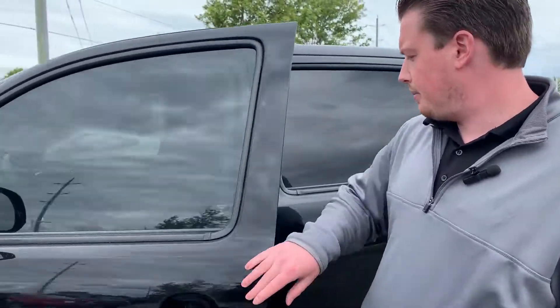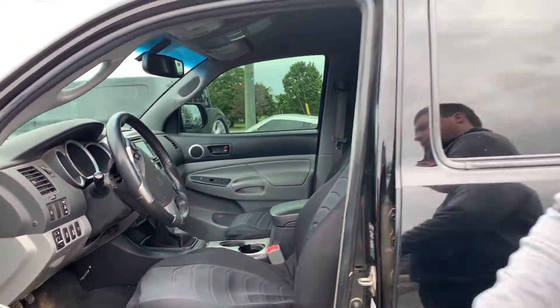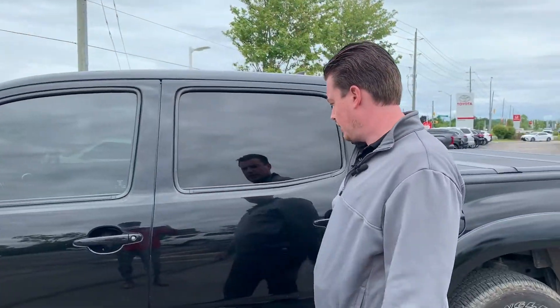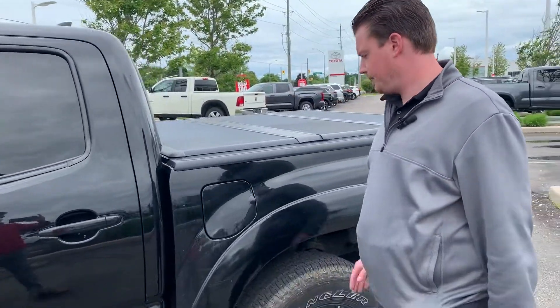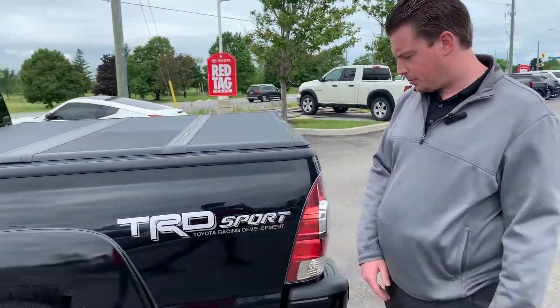Inside it has a black or gray cloth interior. This one does come with a rear view camera as well. As I said, it's a double cab, so plenty of space in the back here. It's got a hard tri-fold cover. TRD Sport.